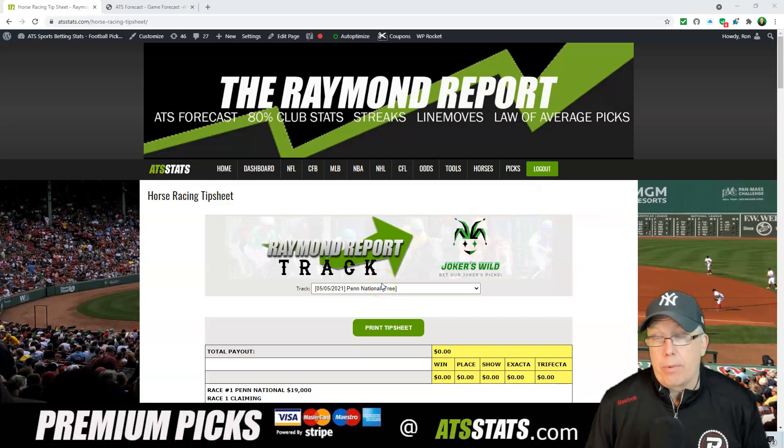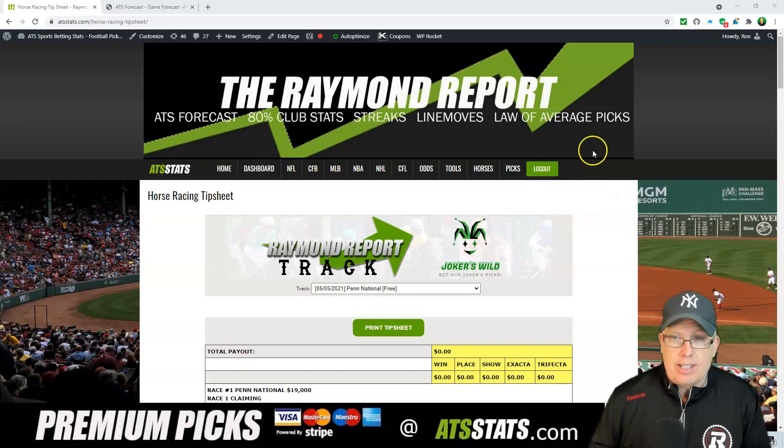Hey folks, how you doing? Ron Raymond here from The Raymond Report with your free horse racing selection for Wednesday, May 5th. Hope you're having yourself a good start to your day. Don't forget to subscribe to our channel by tapping that notification bell in the top right-hand corner, or hit the subscribe button below this video if you're using a mobile device.